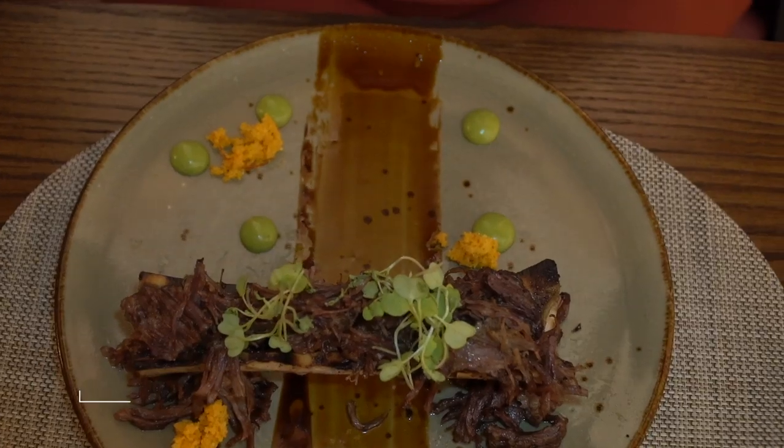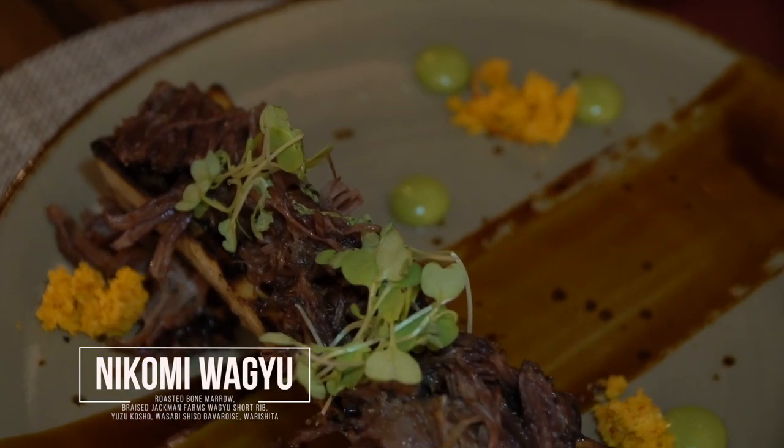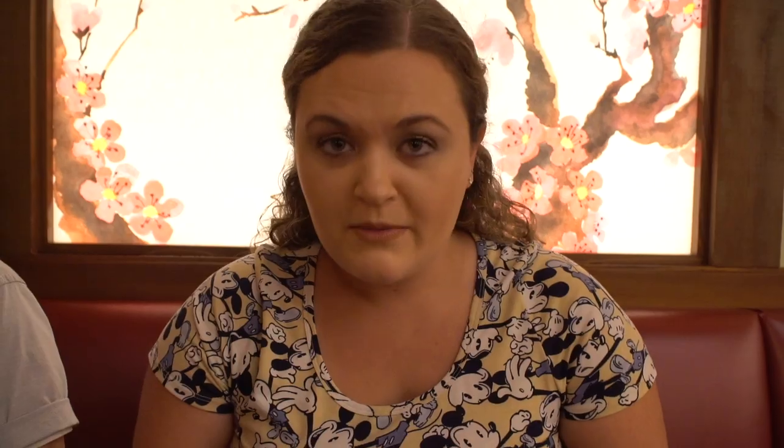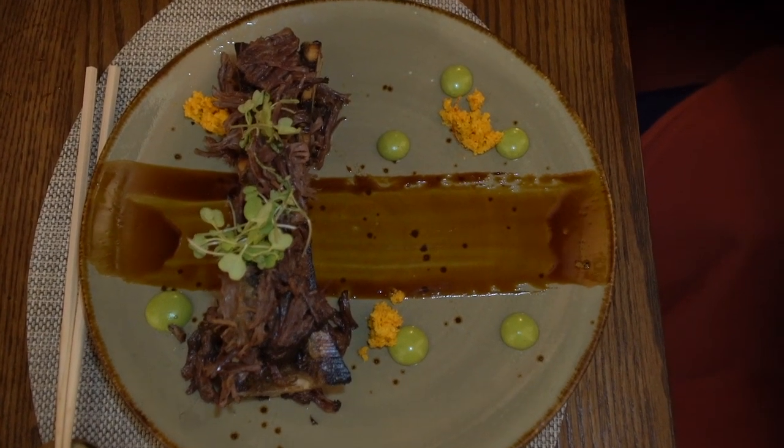Our third course just arrived — this is the nakomi wagyu. It's roasted bone marrow, braised wagyu short rib, yuzu kosho, wasabi sansho, and warishita. The plating here has been amazing so far, and we're only on the third of seven courses. Everything here is meant to be like artisan Japanese art, so they make the plating beautiful just like the rest of the restaurant. It smells amazing.